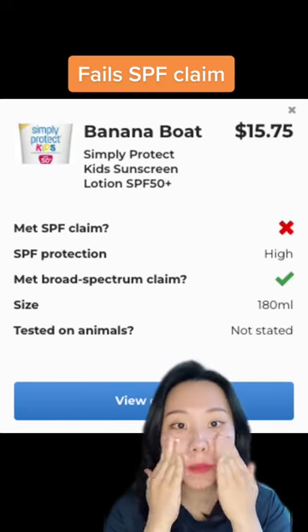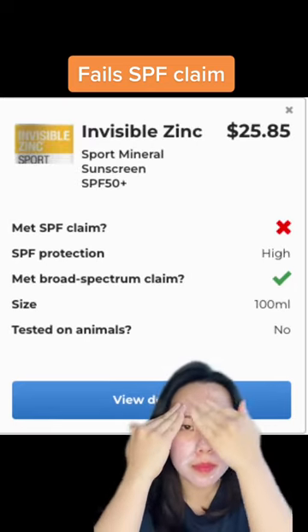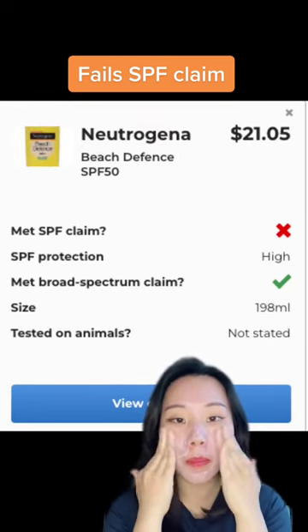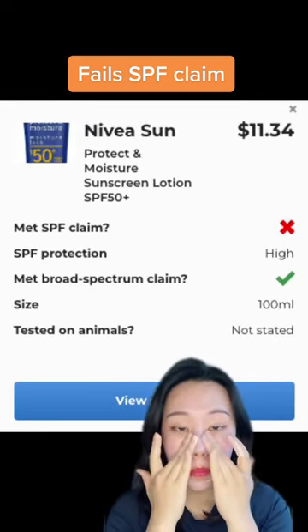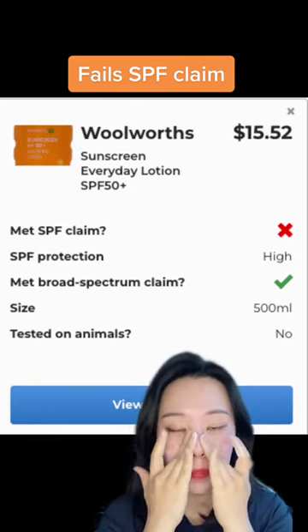Next, there are 10 products that failed the SPF claim this time, but they passed the broad-spectrum claim. It doesn't mean they don't have SPF protection — it just means they didn't meet the SPF claim stated on the bottle. Most of these products still have a high protection rate, which is SPF 30.